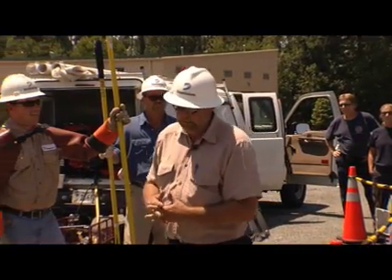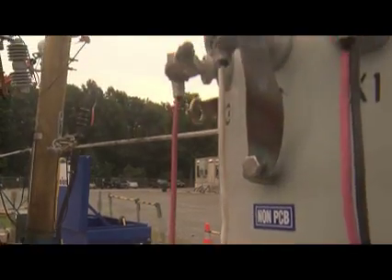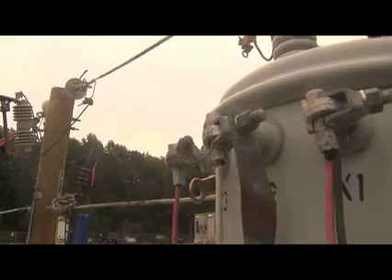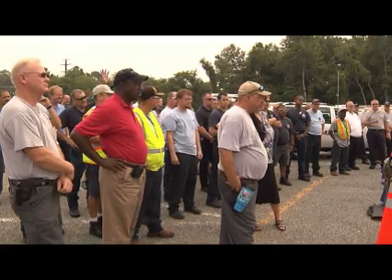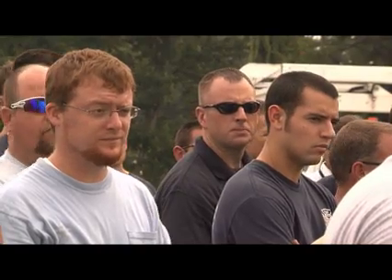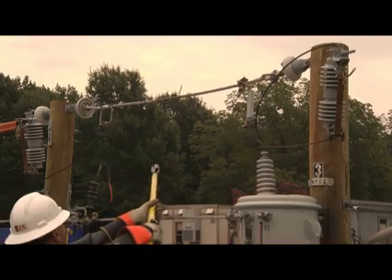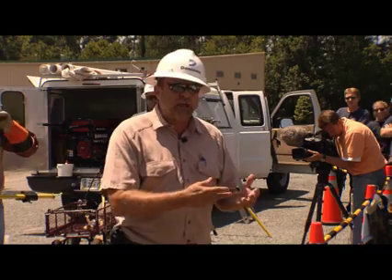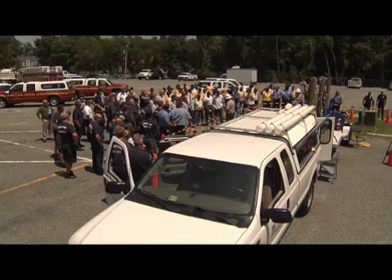The fire department initially set up the training and then they contacted our training specialist who coordinated to have the training here on site. It was really important for our operators because we have equipment that can come into contact with power lines on a daily basis. This arc is around 11,000 degrees — if you melt steel, you melt steel at about 3,500 degrees. So it was really important for our drivers and operators to see the importance of power lines and what they can do.